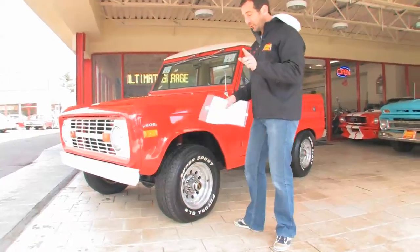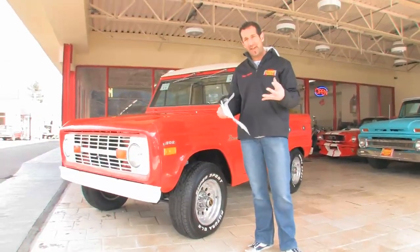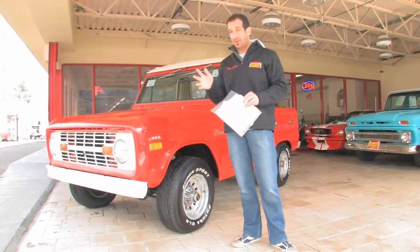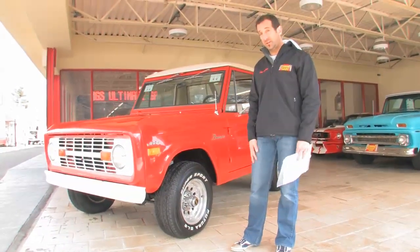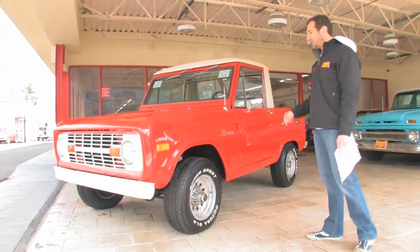Not only is it fully restored, but it's an HD half-cab — meaning it's a heavy-duty half-cab. So it gets some very different things that a regular Bronco would not have gotten. For instance, it has two fuel tanks. It has a different heavy-duty suspension on it. And there were only 1,700 built of these vehicles. Out of the thousands and thousands that were made, only 1,700 HDs were built.